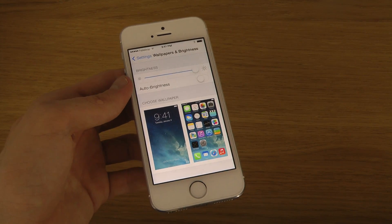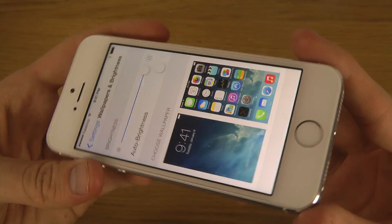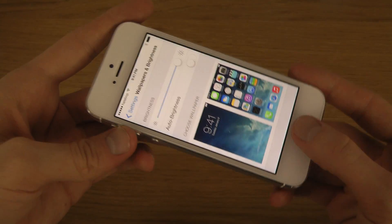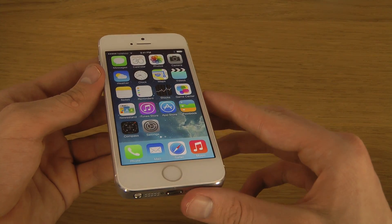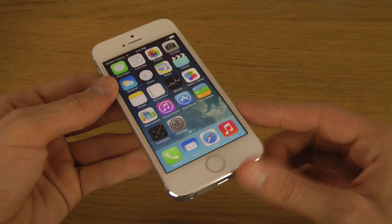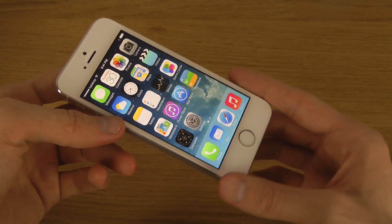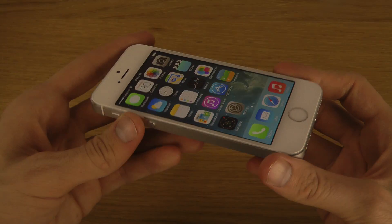It could be that was just a new thing in the iOS 7.1 beta. If you want to get the brand new iOS 7.1 beta, I have a link in the description. You can get it early before everyone else for a very small price if you want to be a beta user, and you'll also get over-the-air updates — which is pretty epic.